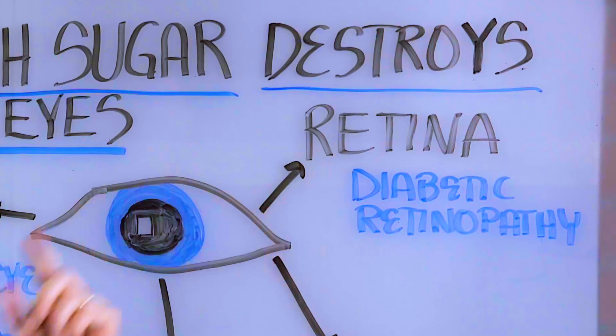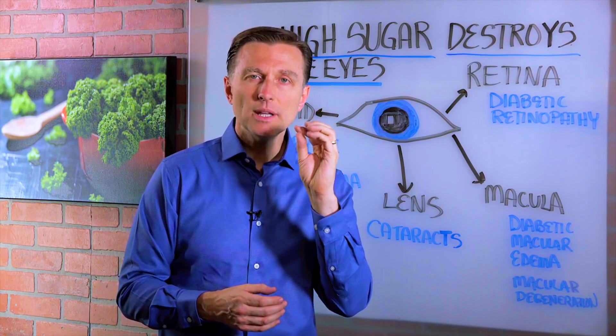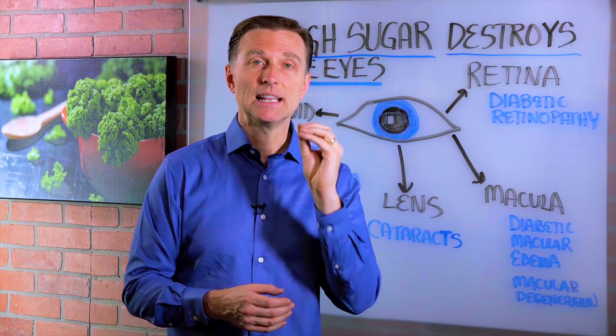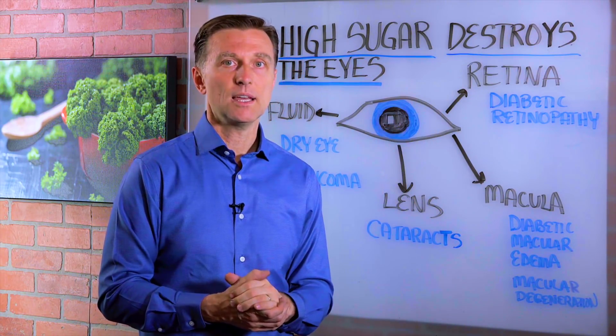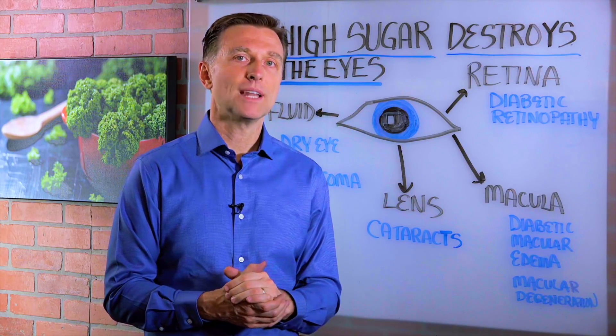There's a condition called diabetic neuropathy where the tiny little blood vessels get damaged and they leak, and they basically starve off the retina. This is one of the leading causes of blindness.